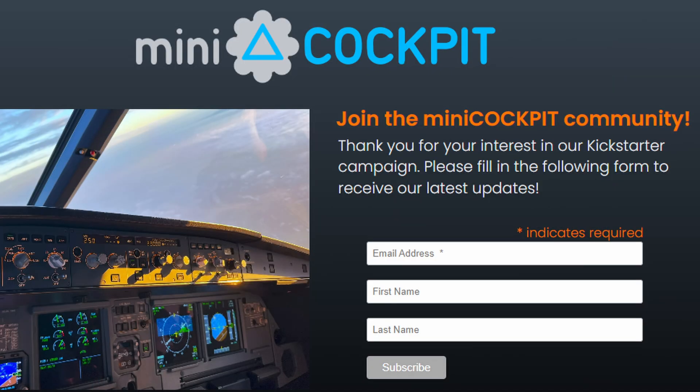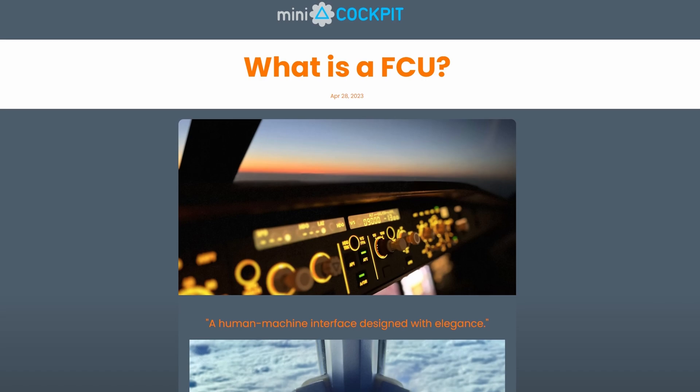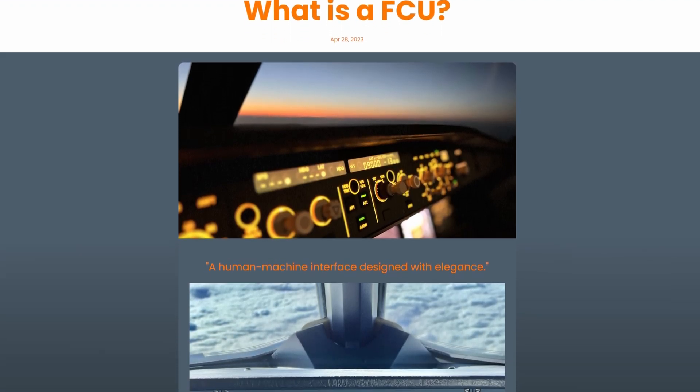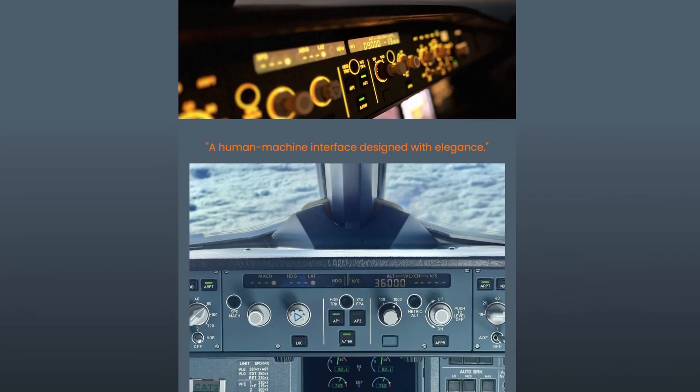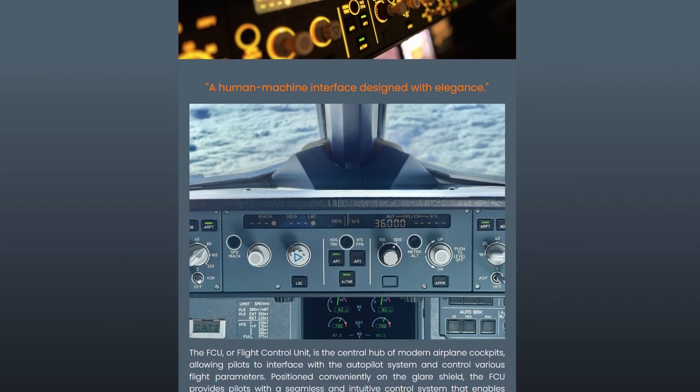Whether you want to join the Kickstarter or not is up to you, but you can register on their website if you want, so you can get future updates. Via their website you can find out more information about the company and their future plans, and a number of blogs, one of which covers the Mini FCU in some detail.